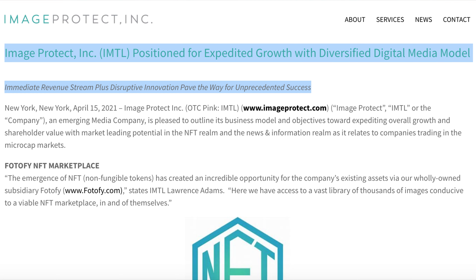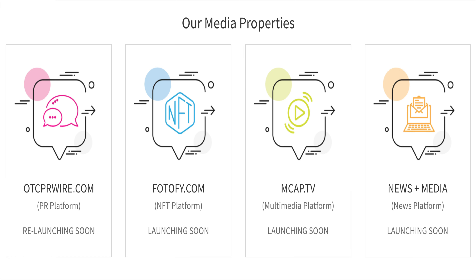The company is well positioned for fast growth with a diversified digital media model with market-leading potential in the NFT realm and the news information realm as it relates to companies trading in the microcap markets. Their major properties include OTCPR.com — the PR platform, the NFT platform, MCAP TV which is a multimedia platform, and the news and media platform.